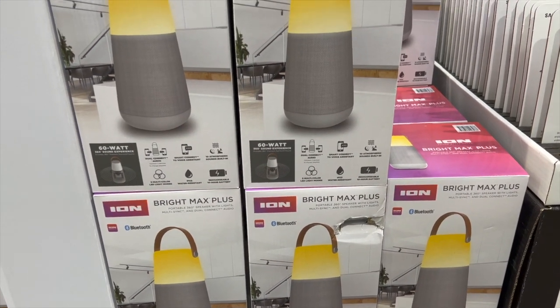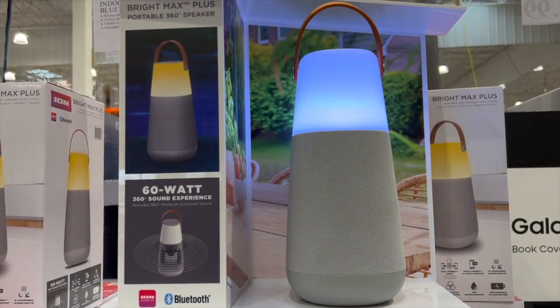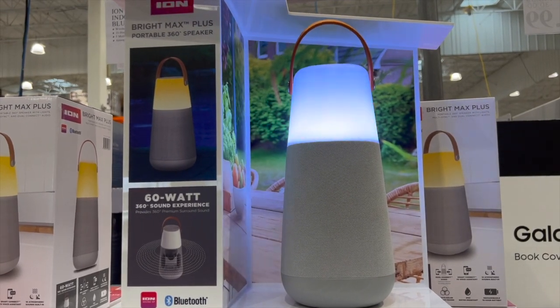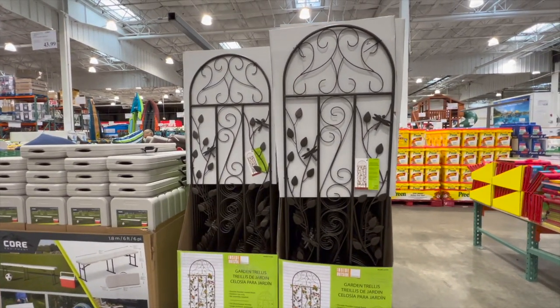When I was entering the store, I saw this really cool Ion Audio Brimax Plus indoor and outdoor Bluetooth speaker. It's water-resistant and it has five light choices. Costco also has this beautiful garden trellis.